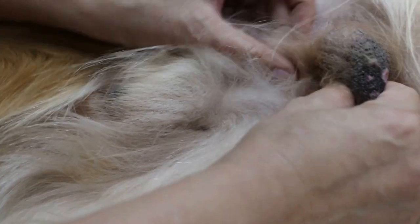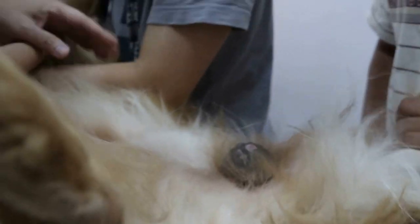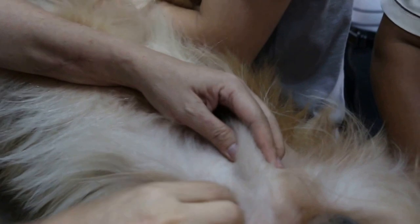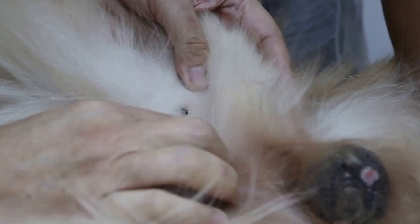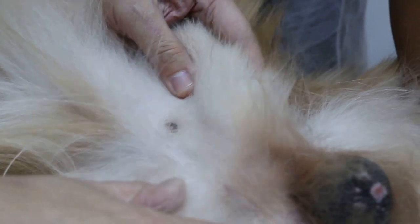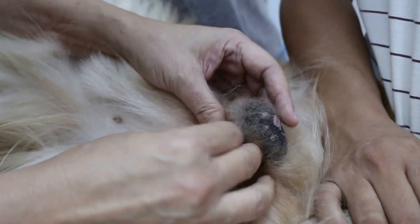The undescended testicle — let's see which side is undescended. The undescended testicle condition is called cryptorchidism. We will check whether the undescended testicle is easily located and found or not, because sometimes the undescended testicle is inside the abdomen. From what I see, it seems the left side is descended.